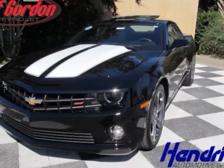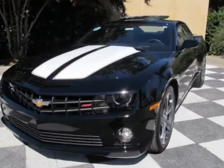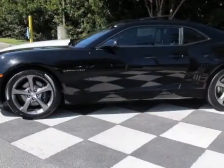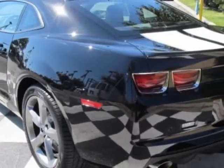Come take a look at this new 2013 Chevrolet Camaro. For your protection, this vehicle has a full factory warranty. This vehicle gets an estimated 16 miles per gallon in the city and an estimated 24 on the highway.